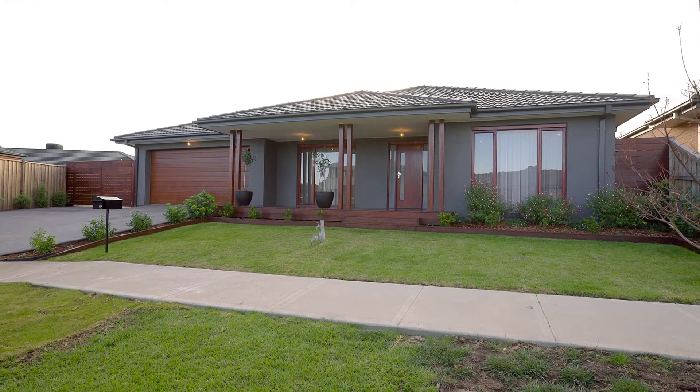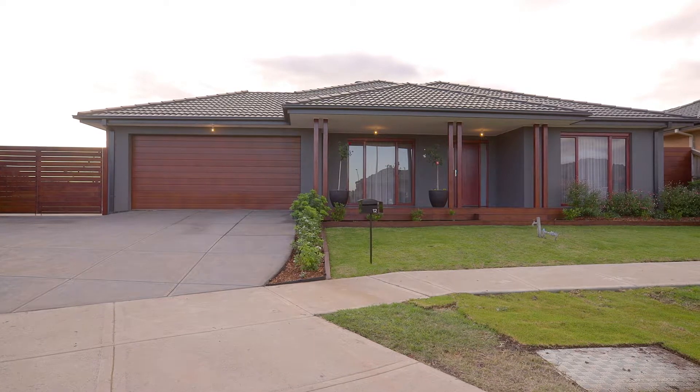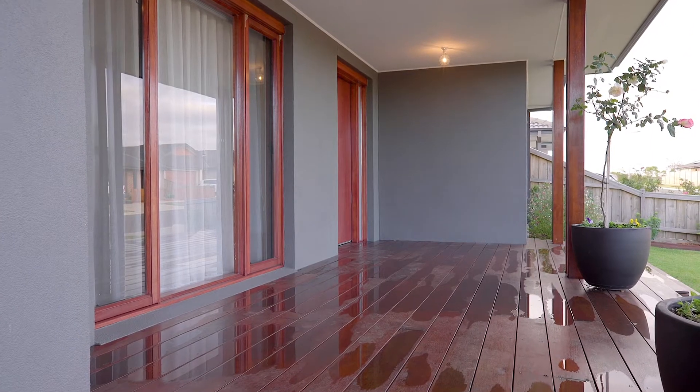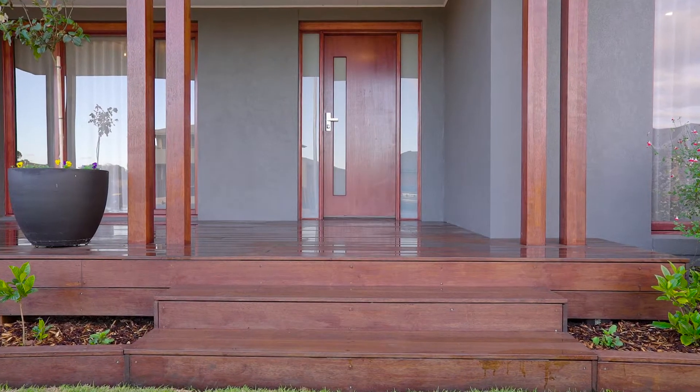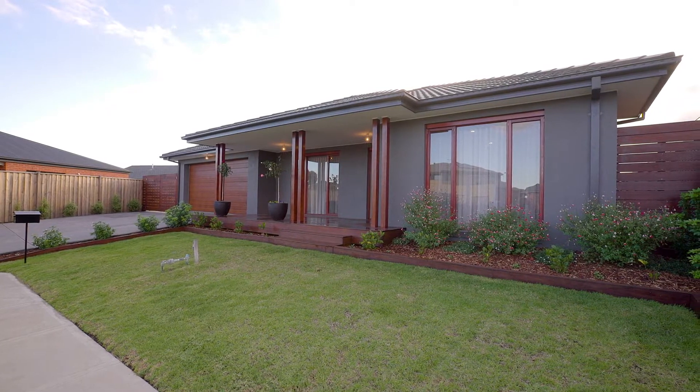Let's take you on a tour through, so come with me. This stunning facade is just the beginning of what you'll find inside. With beautiful timber finishes, a wonderful wood finished panel lift door, beautiful decked al fresco area and so much more, this is just the beginning of what's to come.